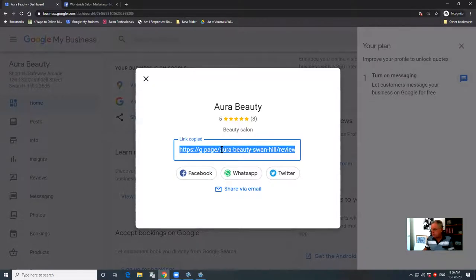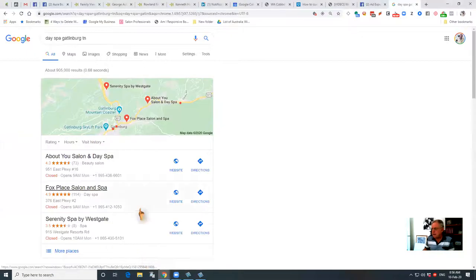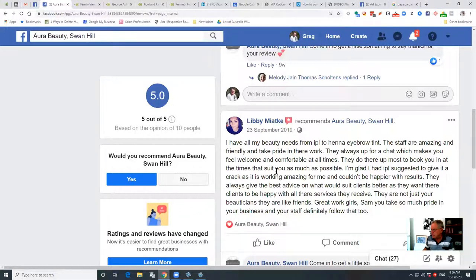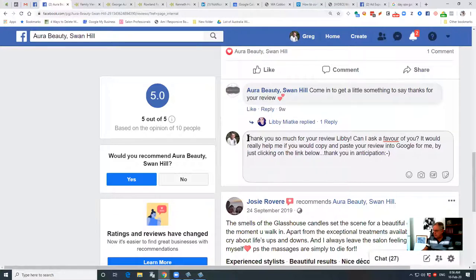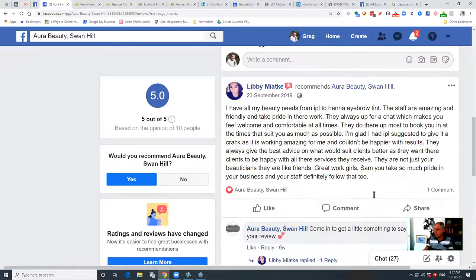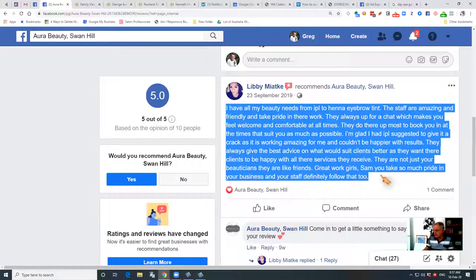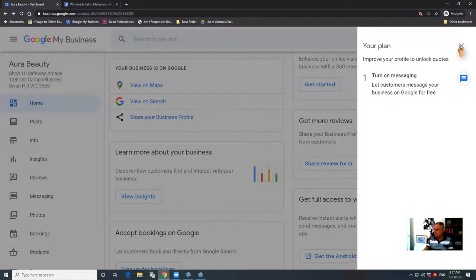So copy that link and come back to Facebook. Let's have a look at this example — let's say we take Libby, and Libby has given us a wonderful review. All you need to do is type a message to Libby saying thank you for the review, and then at the bottom of that message you just paste that link in and hit the post button. That person will get that link, and all they have to do is click on it and basically copy what they've said on Facebook into the Google listing. That matters a great deal more than reviews on Facebook.